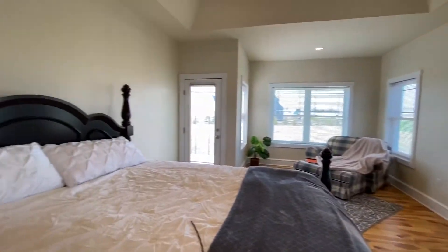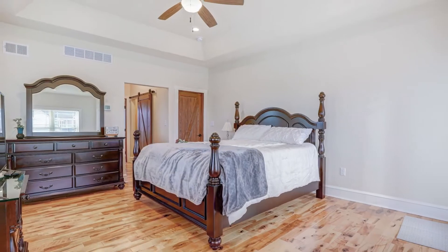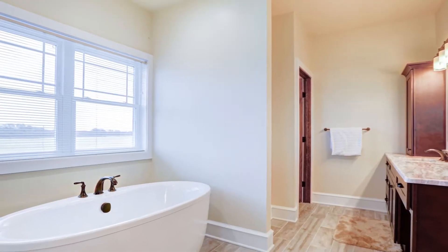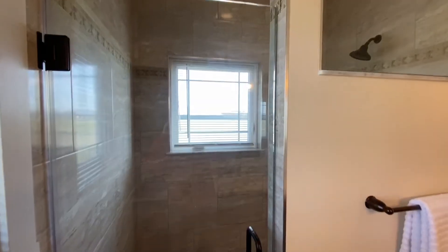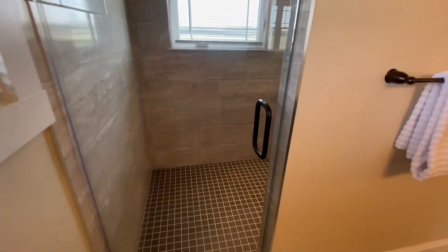With four amazing bedrooms and three full bathrooms, this home is easy to love. The master bathroom features a large soaking tub and a beautiful walk-in shower — who wouldn't want to shower here?